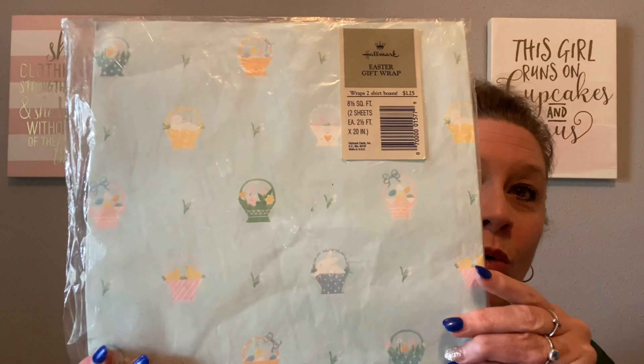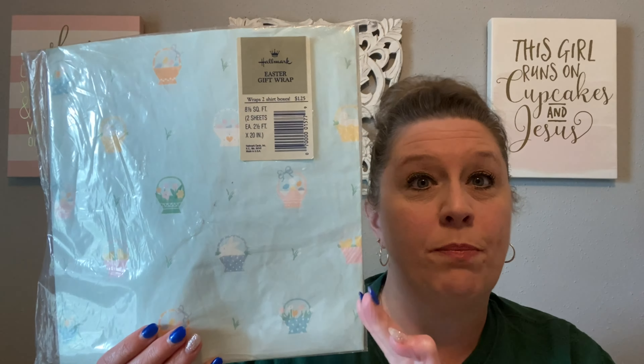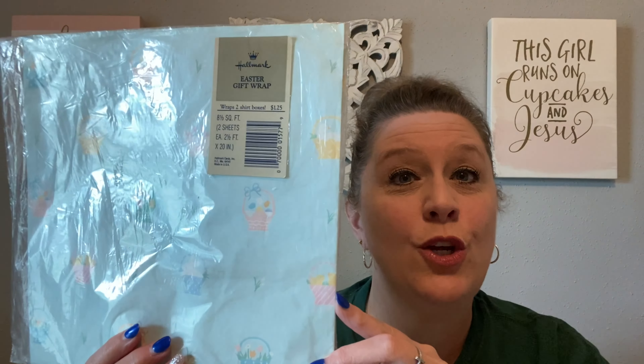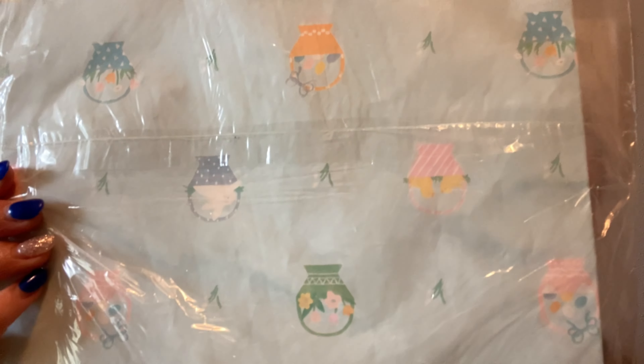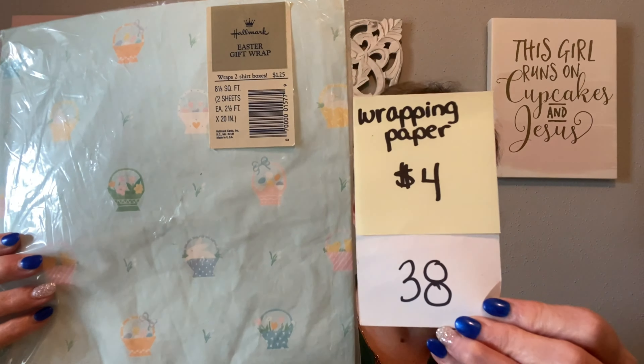For all my people that love ephemera, I have some vintage Easter wrapping paper — new old stock from Hallmark. It contains two large sheets that would cover a shirt box. The graphics are beautiful: all blue with a bunny and flowers. This would make a great background for a picture frame, in a junk journal, or to wrap a little gift. It is new old stock and has not been opened, so there are no tears. This beautiful new old stock wrapping paper is going to be just $4, number 38.